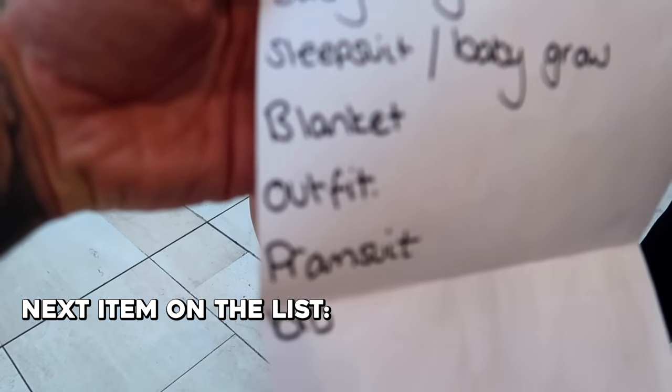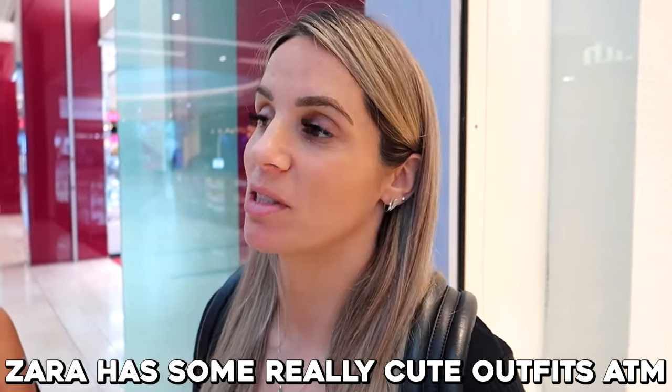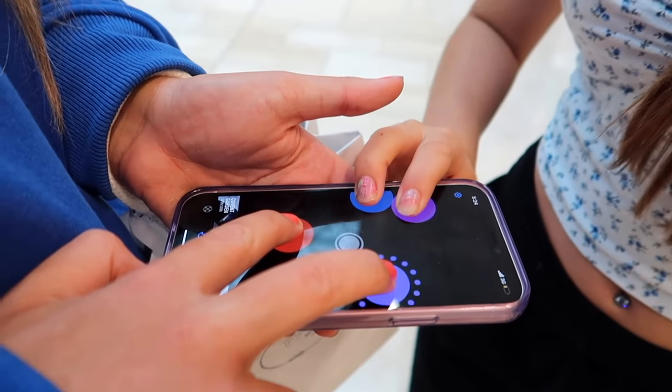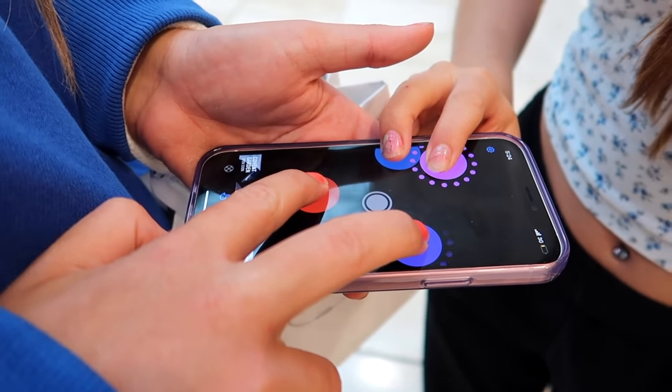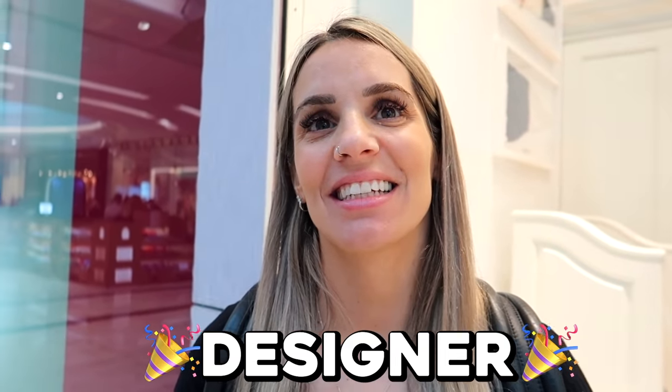Next on the list we have outfits. Is it going to be the Burberry outfit for Sarah? No — I was saying that wasn't the right weather for it anyway. Zara has some really cute outfits at the moment, so I'm hoping it's not designer. The app chose — not designer! Yay! So what is it? Outfit from Zara. Let's go.